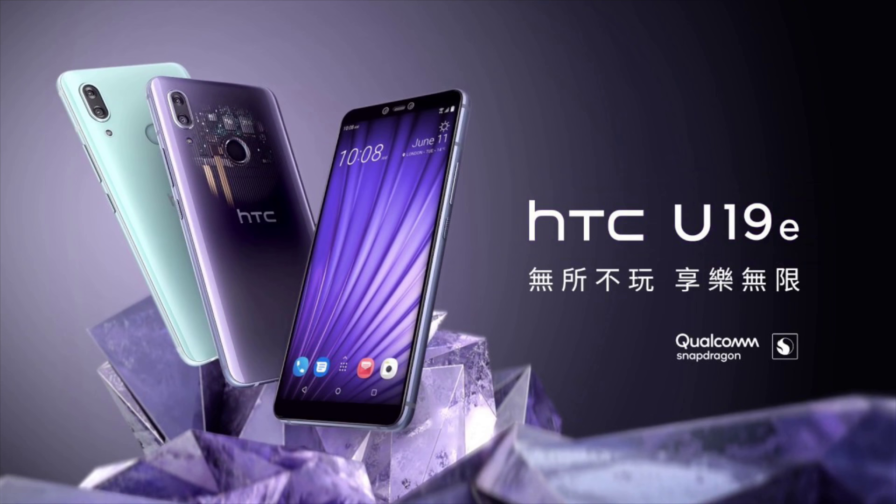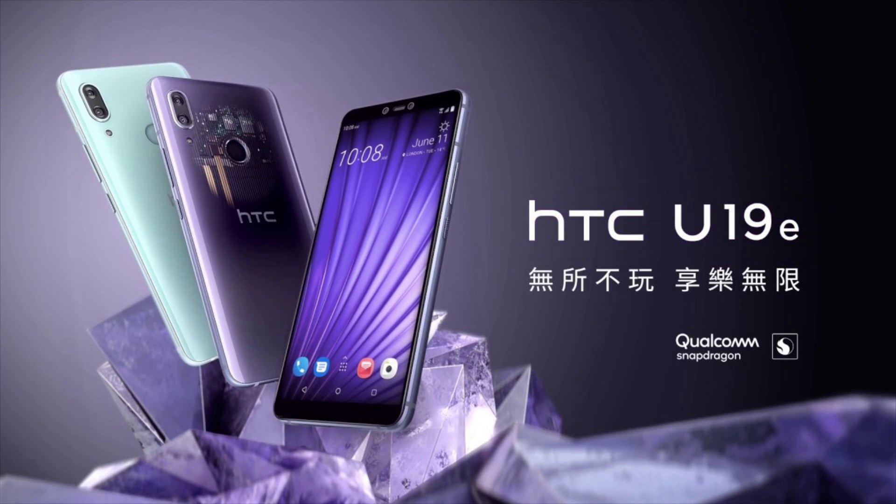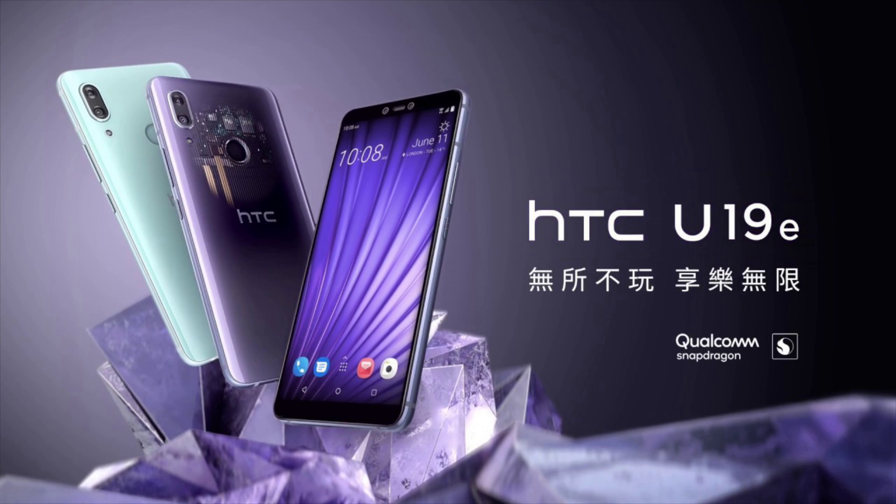The HTC U19E has a 6-inch display — Full HD Plus at 2160 by 1080 pixels — and it has an 18 by 9 screen ratio. On the back of the HTC U19E it has a layout similar to the iPhone 10 in terms of camera placement.